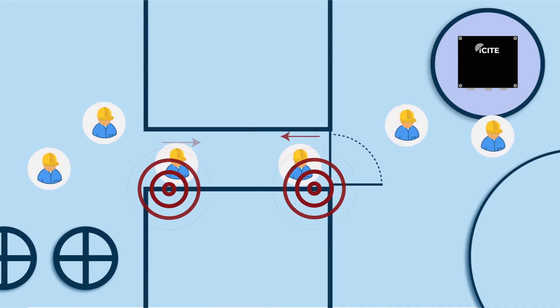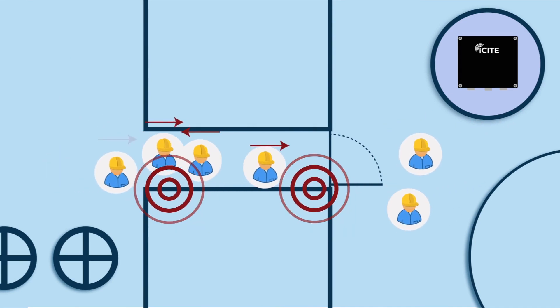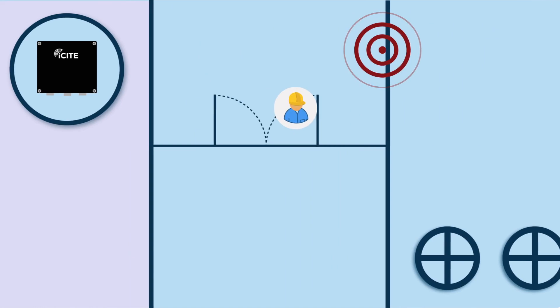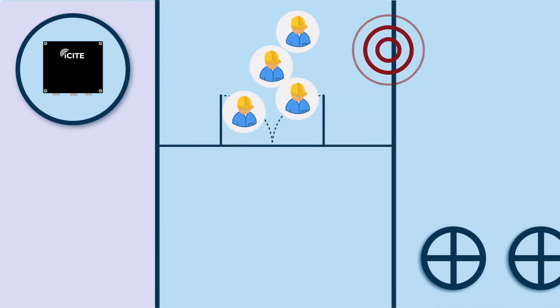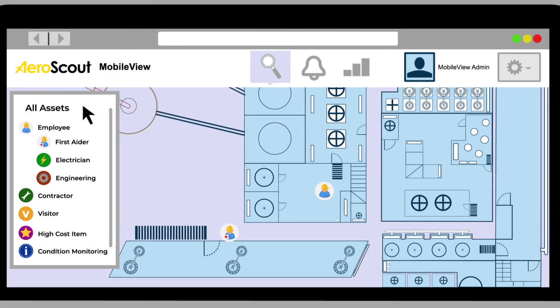Use exciters to manage choke points like doorways or muster points. Exciters can also change tag behaviour, like automatically activating a worker's tag when they arrive on site.